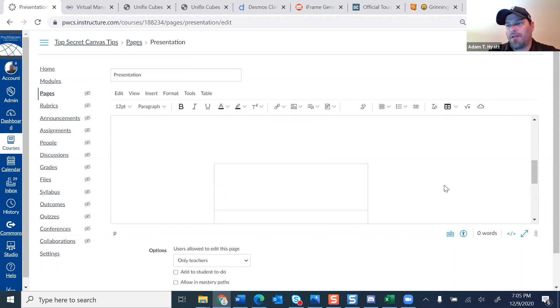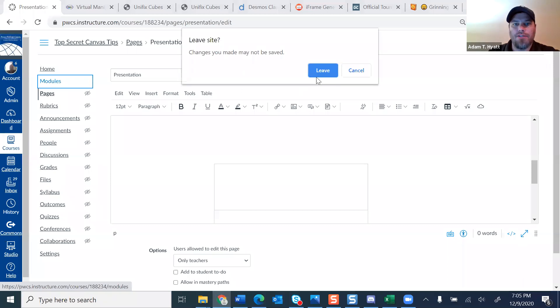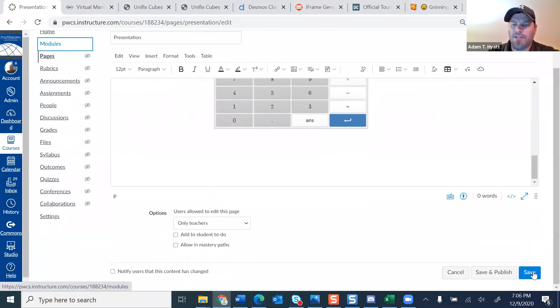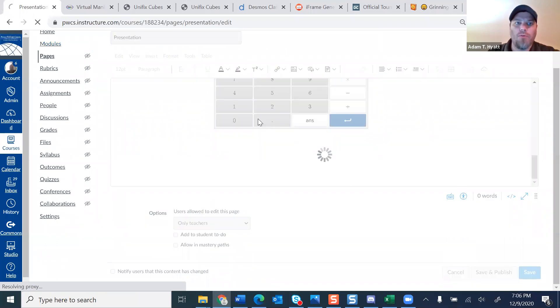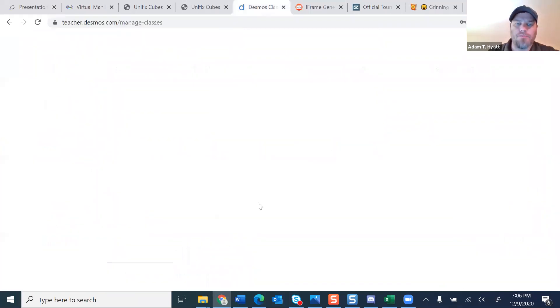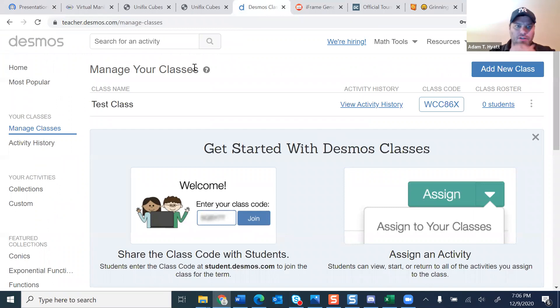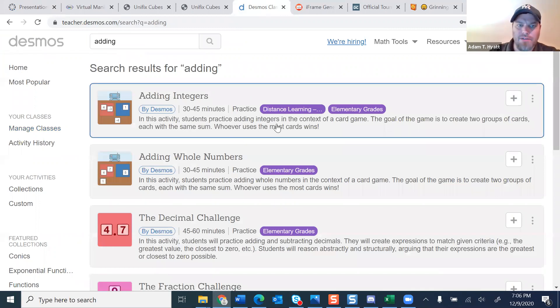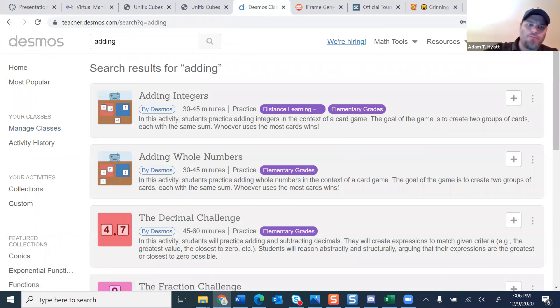A cool thing about Desmos is that they actually have different assignments set up for students. You can go in, set your class up, search for an activity, get that activity, and embed it right into your Canvas page as well. It's a pretty cool feature that they've created.